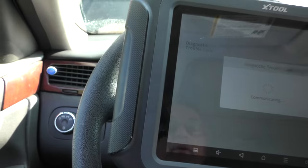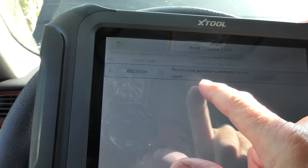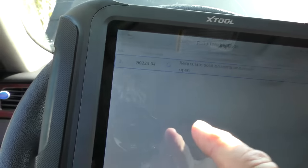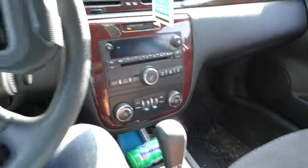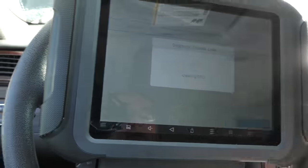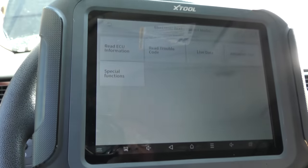It's got an HVAC code — it says the recirculate position command circuit is open. Well, that's just recirculate versus fresh air here. That's not going to make it not blow cold. We'll clear it and see if it comes back after we road test it. It's also got a body control module with three codes there — let's read those.